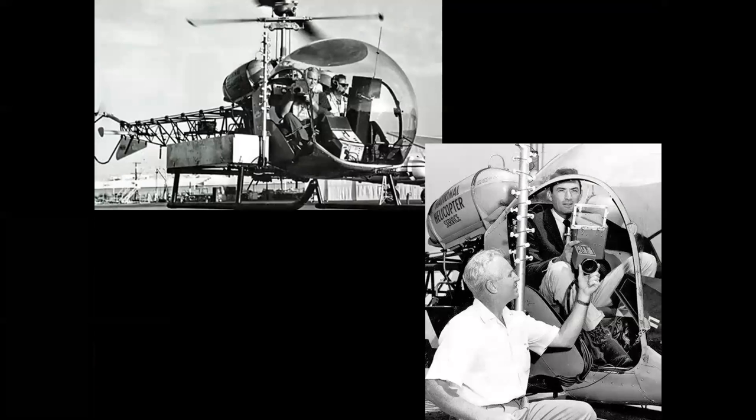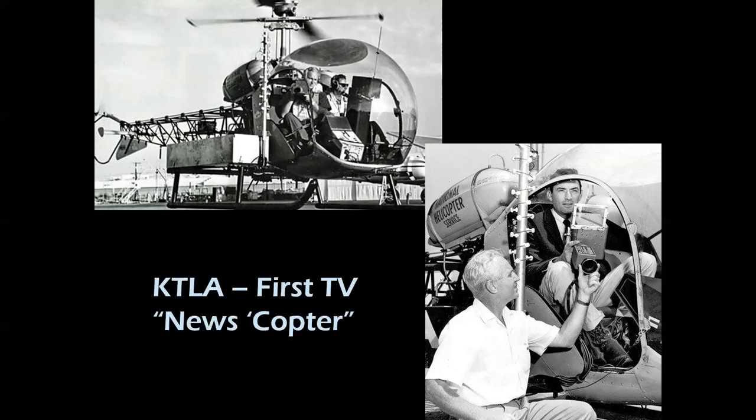The G2 model went into production in 1955. It had a derated 260-horsepower Lycoming engine. And in 1958, TV station KTLA in Los Angeles equipped a G2 model with a TV camera system, creating the world's first TV newscopter using the Bell 47 G2.